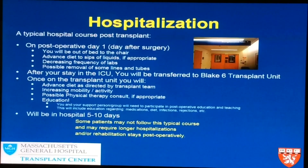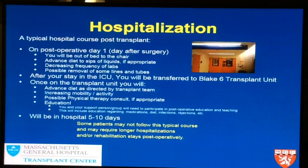Once on the transplant unit, the hard work begins — your diet is advanced, you receive extensive education, physical therapy may be arranged, and your mobility and activity increase. It's very important that your support person participates in some educational sessions while you're in the hospital, though they don't need to stay the entire time. Normally people are in the hospital five to ten days, but those who were critically ill prior to transplant may stay longer and require a rehabilitation stay. However, the majority of patients are discharged home after a liver transplant.